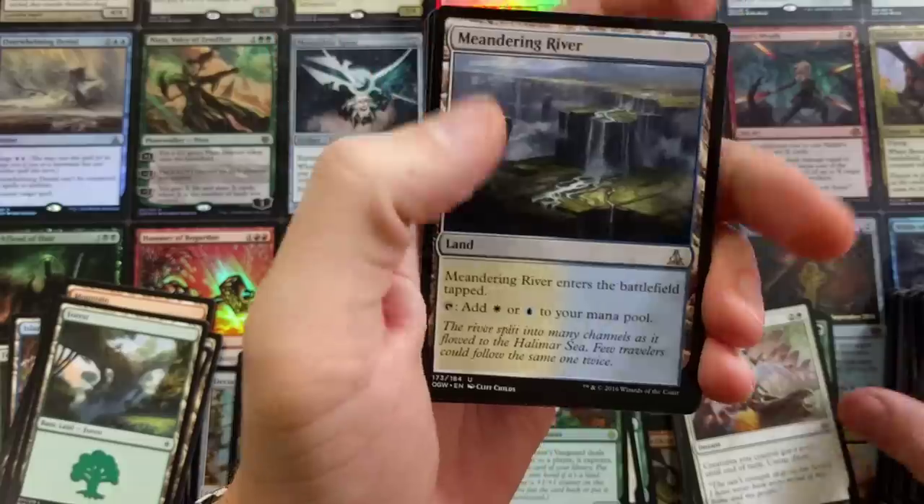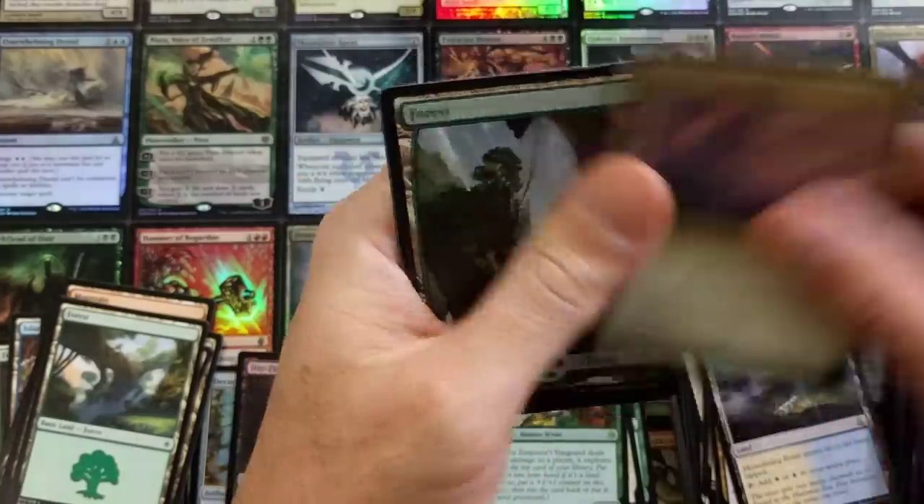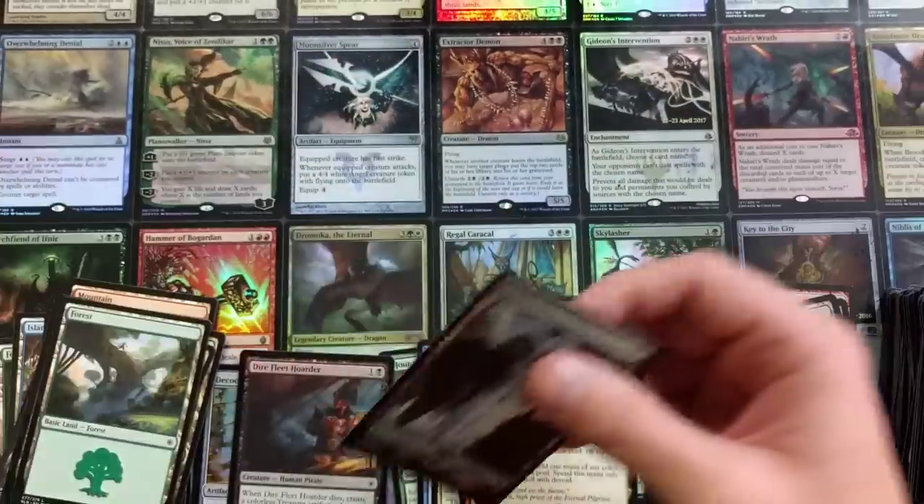Meandering River, Balath Null, Eldrazi, Corrupted Crossroads, and a Full Art Forest to finish her out. There is that.